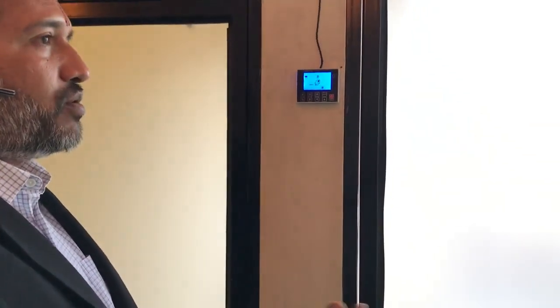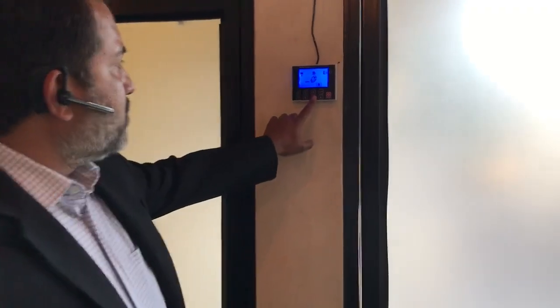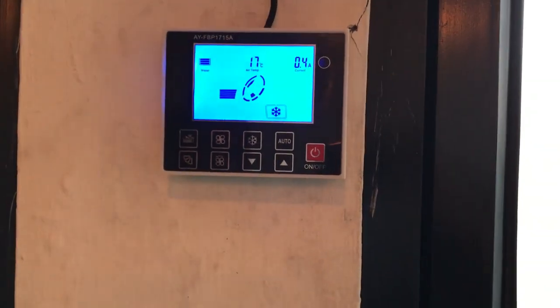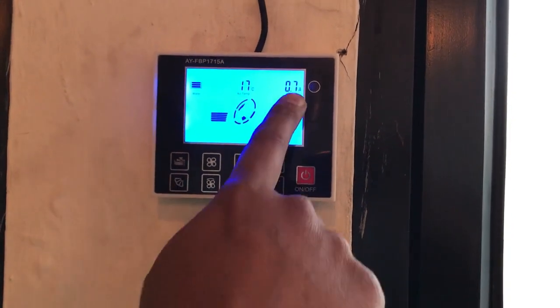This is a variable frequency drive. Our current temperature is about 20 to 22 degrees and we are using the machine at about 4-ton. You can see the power consumption and the temperature — it is also increasing.